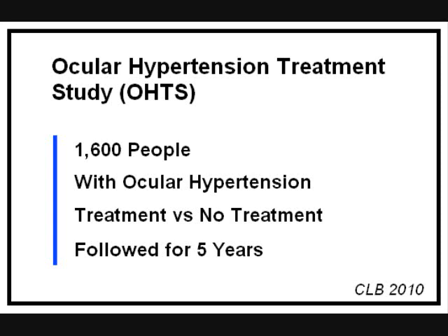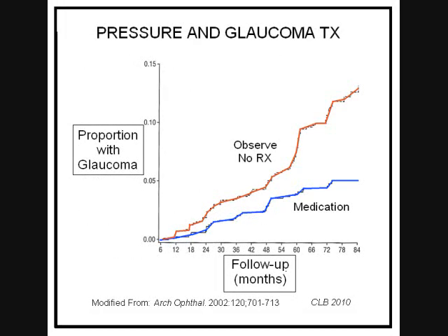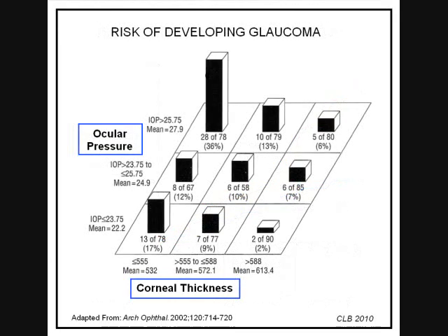1,600 people were enrolled and followed for a minimum of five years. They were divided into two groups: half were assigned to receive pressure lowering drops, and half were observed without treatment. This graph shows the percent of people developing glaucoma damage over time. Those who used drops to lower pressure, the blue line, had a much lower rate of developing glaucoma damage than those who were not treated, the orange line. This study gave us another important lesson. In the first video, we talked about corneal thickness having an effect on the pressure reading. This is the study where that effect was documented.